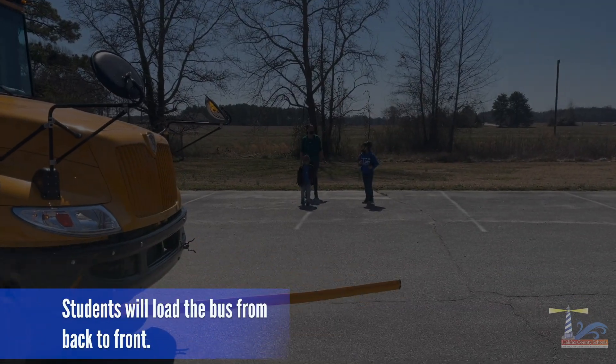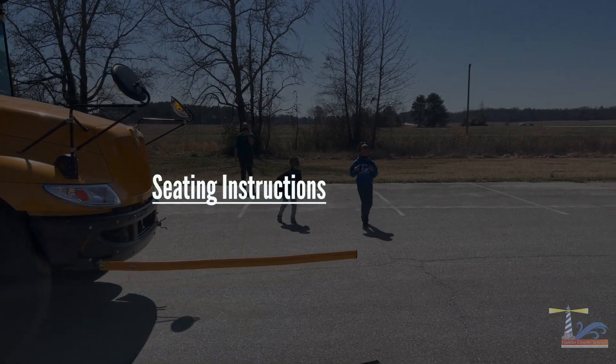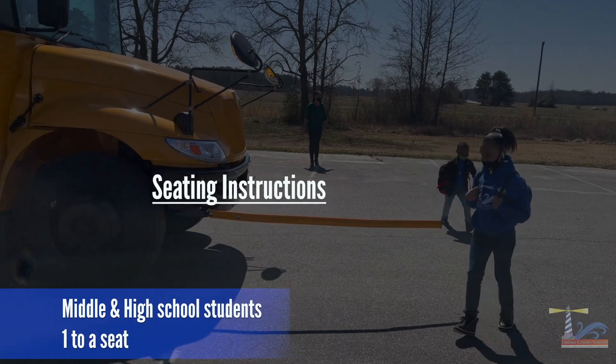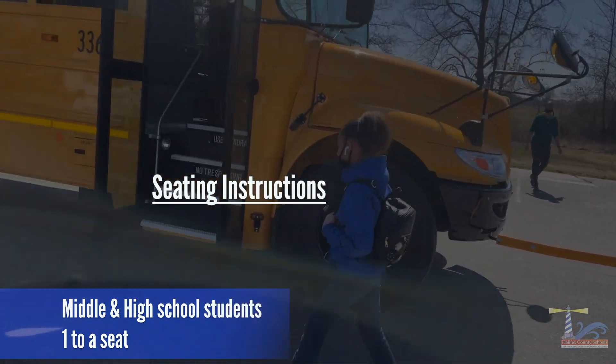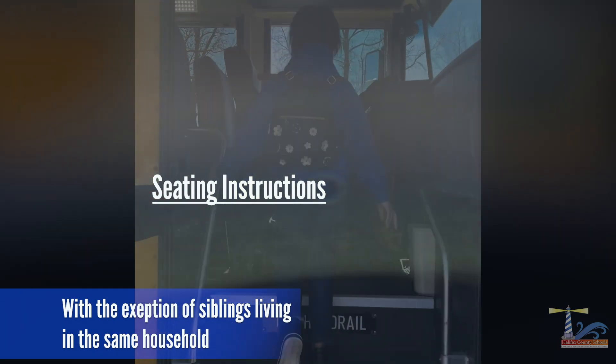Students will load the bus from back to front. Elementary students will sit three to a seat, and middle and high school students will sit one to a seat, with the exception of siblings living in the same household. All students must remain in the same seat the entire ride and wear a face covering.